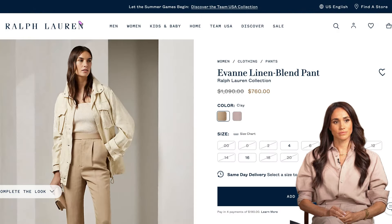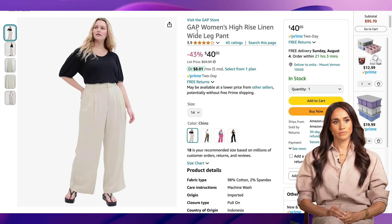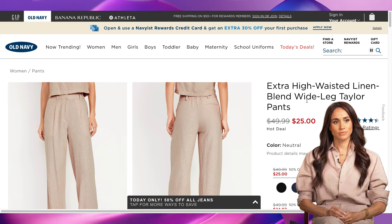Next, those fabulous trousers. Megan rocked the Ralph Lauren Evane Linen Blend pant, originally $1,090, now $760, but you don't have to break the bank to get that similar look. Check out these linen pants from The Gap for just $60, and if you catch their 50% off sale, you're looking at just $30. Old Navy also has some great options — their linen pants are only $25. What a steal.